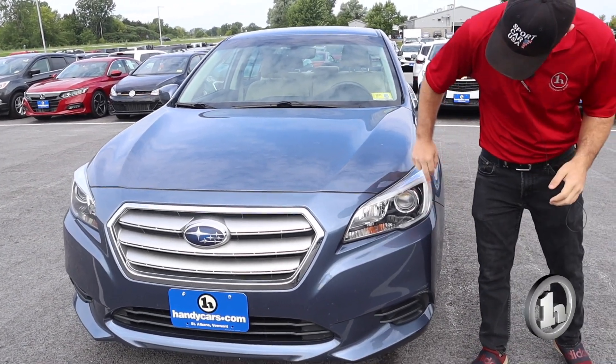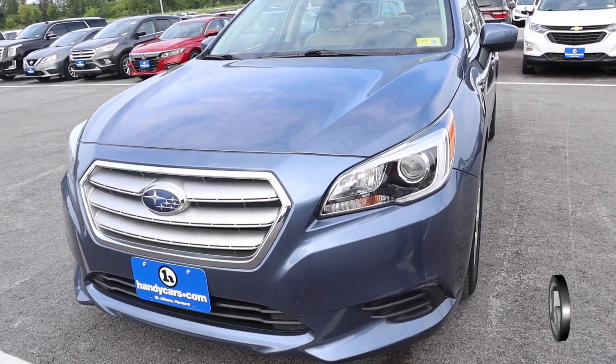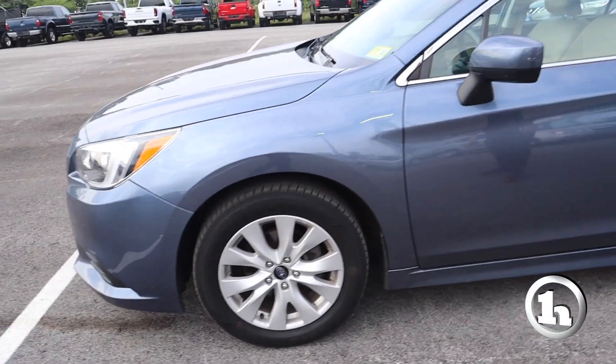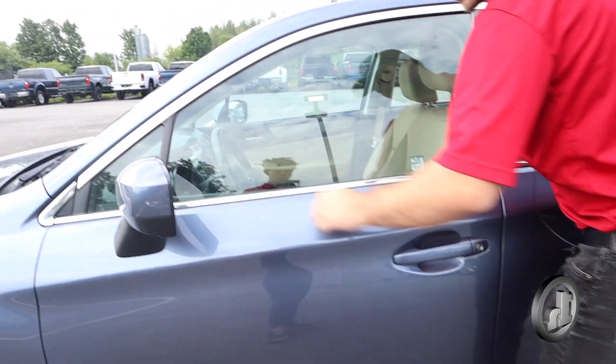Right here we've got some nice accent lighting on the headlight along with the projector lamp. Coming around the side, we've got a nice set of wheels and tires on here in good condition, well taken care of. Heated mirror right here.